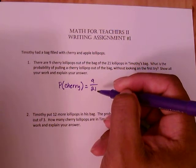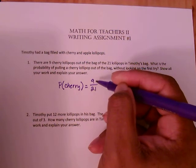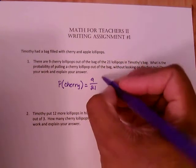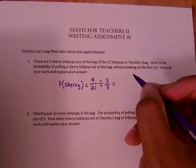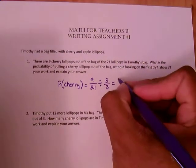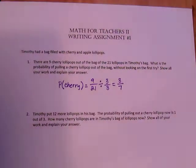We need to reduce that fraction to simplest form. We find the largest number that goes into both 9 and 21, which is 3. Dividing the numerator and denominator by 3: 3 into 9 goes 3 times, and 3 into 21 goes 7 times. So this reduces to 3/7. The probability of pulling a cherry lollipop out of the bag without looking on the first try is 3 out of 7, or 3/7 in simplest form. Make sure to reduce your fractions wherever possible.